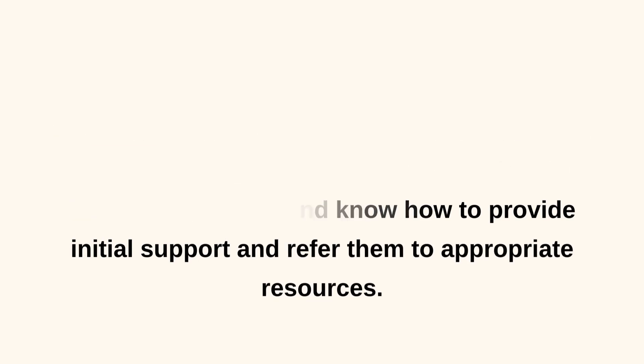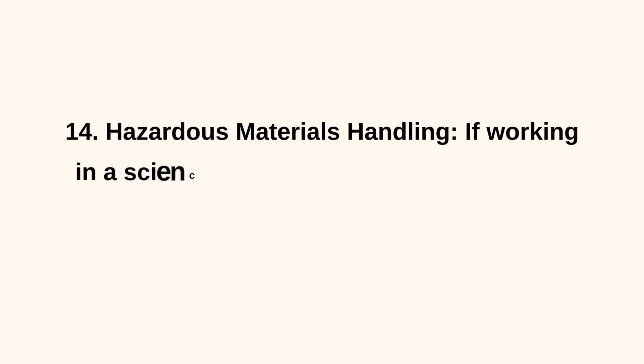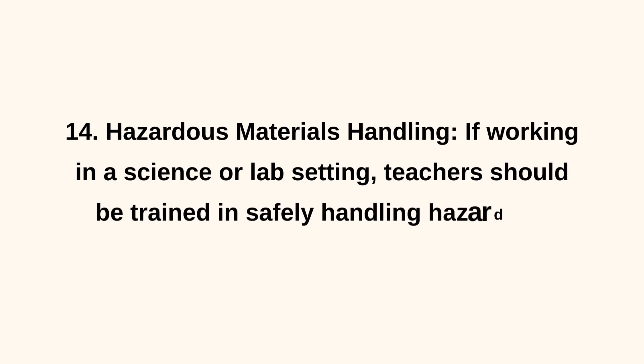14. Hazardous Materials Handling. If working in a science or lab setting, teachers should be trained in safely handling hazardous materials and chemicals.